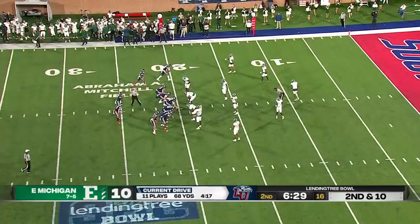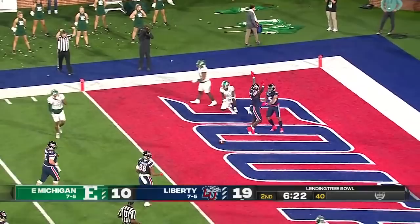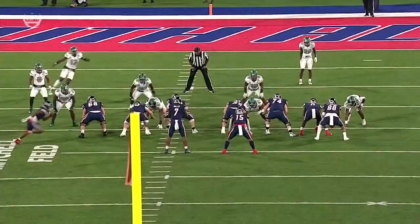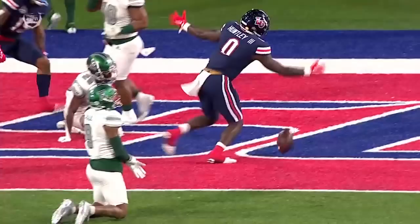They've been relying on the running game to move them down the field, which he's fine with. Now the fake to Green — Willis will again look to throw, has a receiver wide open over the middle. That's Huntley, and he'll score. Establish a good run game, fake the run, and you're able to find a tight end leaking out uncovered over the middle. The linebacker sucked up on the run, and he found his big tight end.